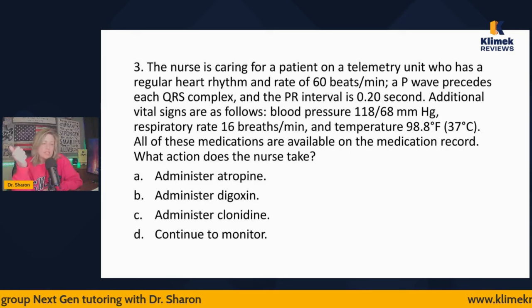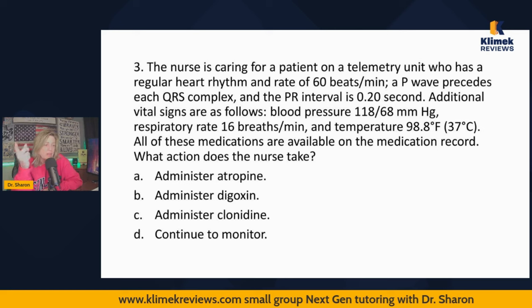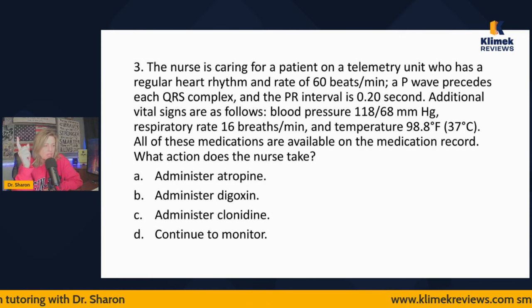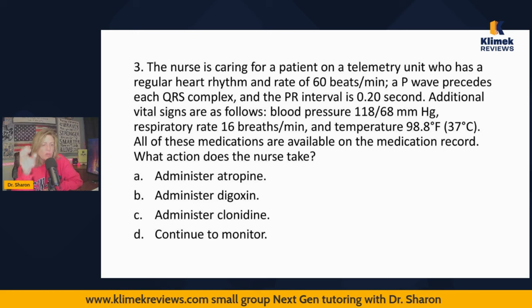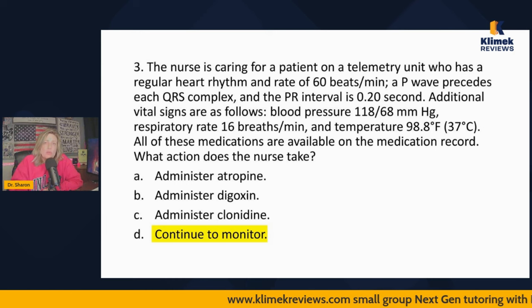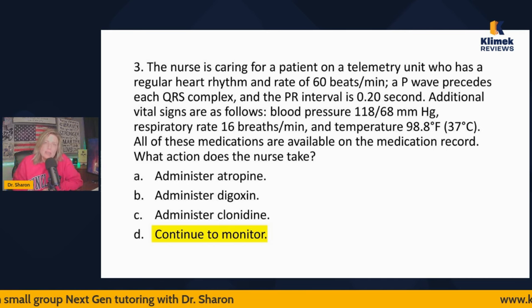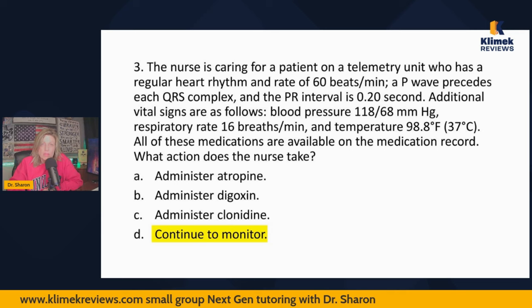Blood pressure 118/68 is within normal limits. Every single thing on here is normal. So you continue to monitor. You will get questions on the NCLEX where everything is normal, and they want to know if you recognize that and know to just continue to monitor. It could have said 'document this' — that would also be correct because documenting means it's normal. Be prepared for an NCLEX question that tells you everything is normal and you have to interpret it as such.